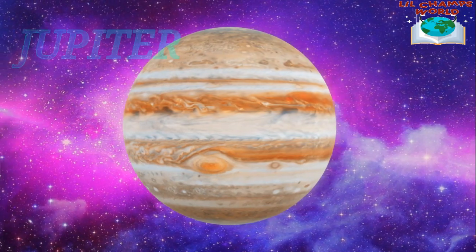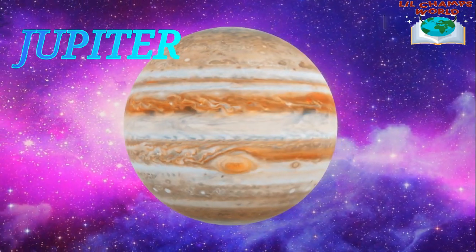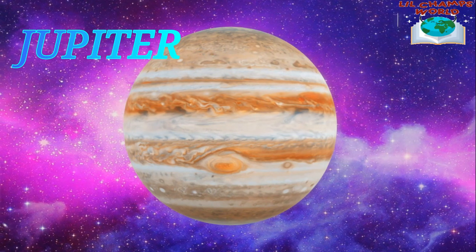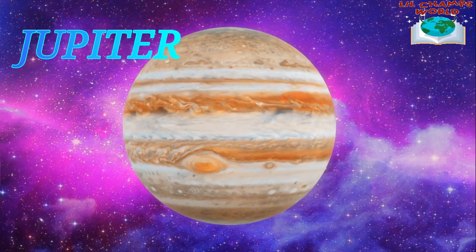Moving on, we have Jupiter. Jupiter is the largest planet in our solar system and it's known for its colorful stripes and giant red spot. Jupiter also has the most moons of any planet in our solar system.